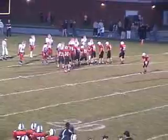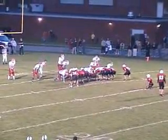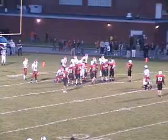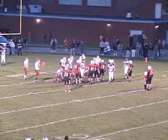83 yards, two plays for the Owls — just like that the Owls have taken a 6-0 lead. Here's the PAT try, and we have flags — the official is going to stop play for a second. Not sure what this one is.